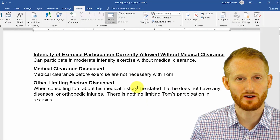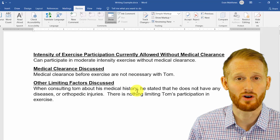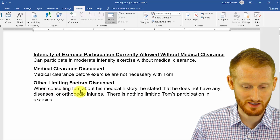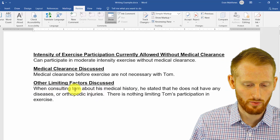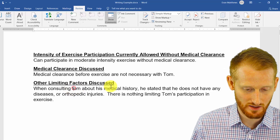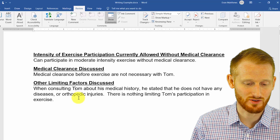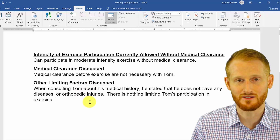Most of your errors are going to be caught this way. But if you read the document closely, which you always should do, you might find additional errors. For instance, it says 'when consulting TOM about his medical history' — the name TOM should be capitalized. It did not pick this up, but we as the person writing the document should proofread our own work even after doing the spelling and grammar check to make sure that we don't have any errors in it.